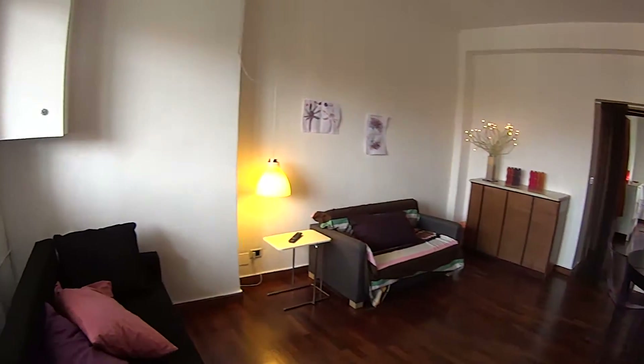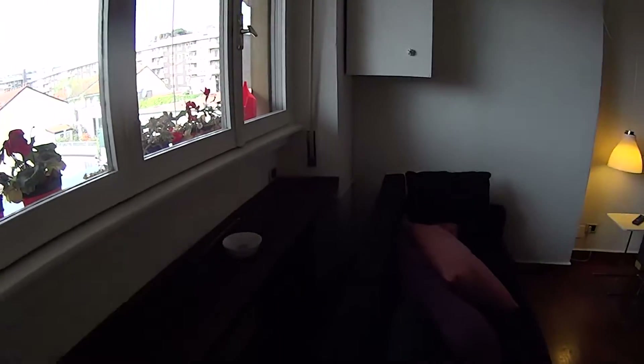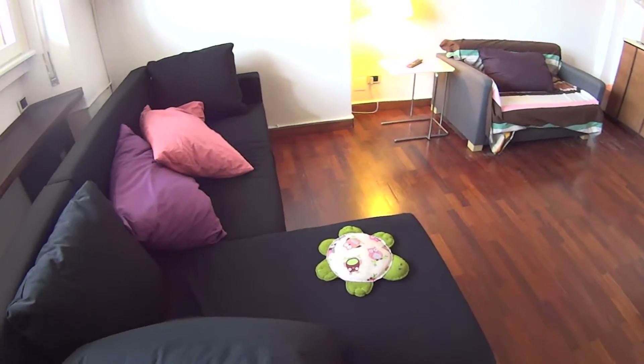We are now walking into the living room. We see this large luminous window on our left, two couches, one of which can become a double bed.